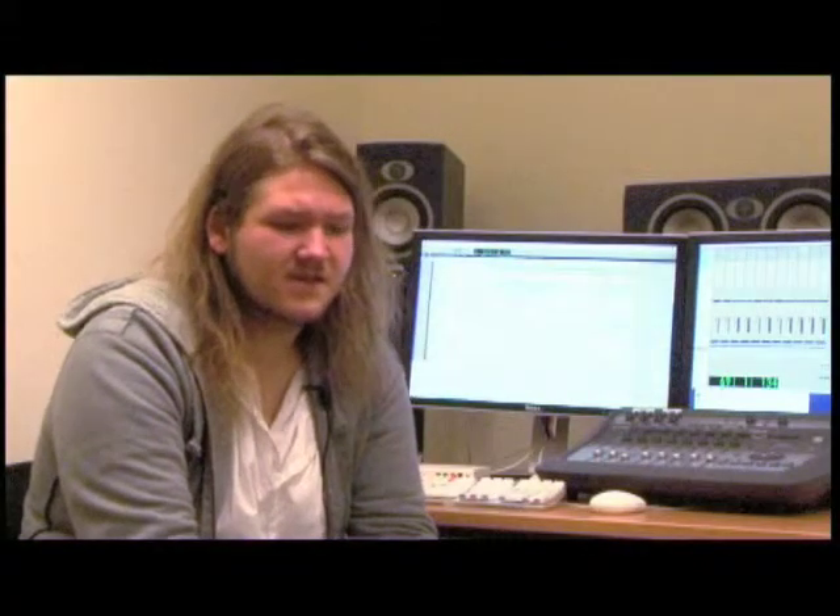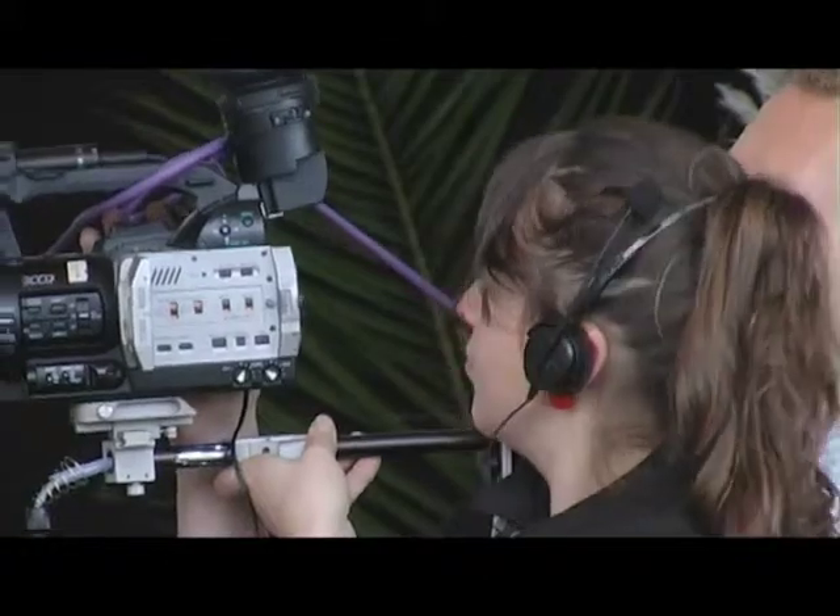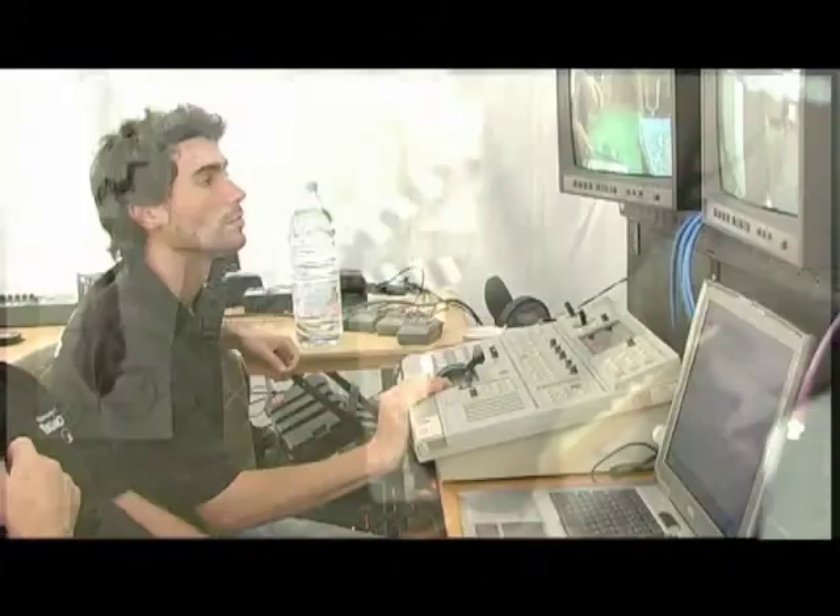I would say that the Media Centre has enabled me to do a lot of things that I think at a different university I wouldn't have been able to do. They are an incredibly valuable tool at this university. For what you pay at the beginning of each year you get back tenfold — you've got access to so much valuable equipment that can completely make your work amazing.